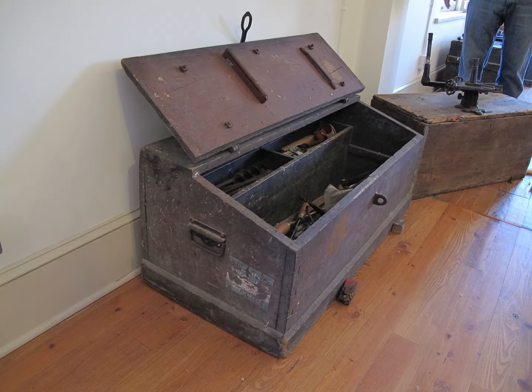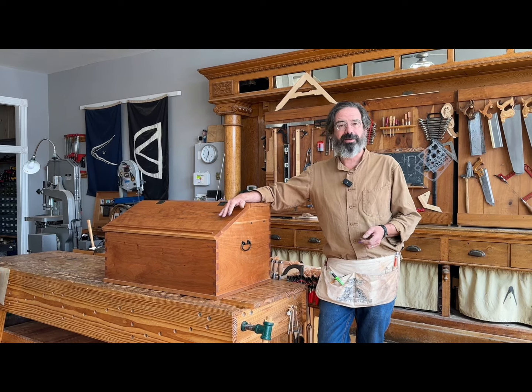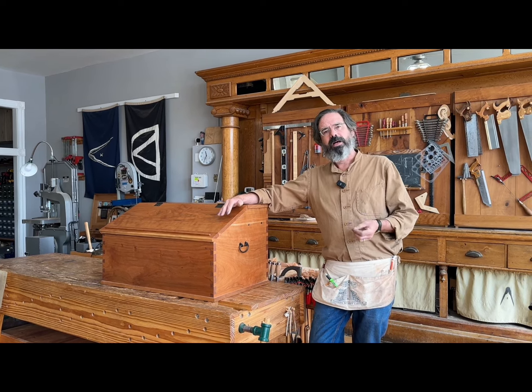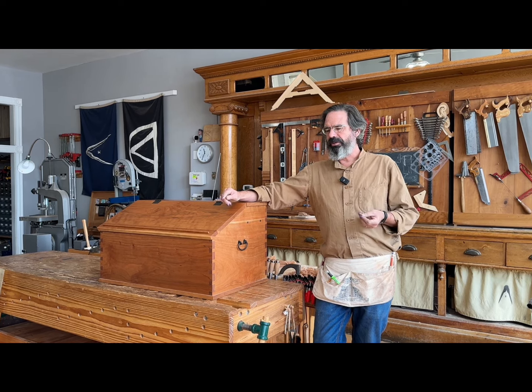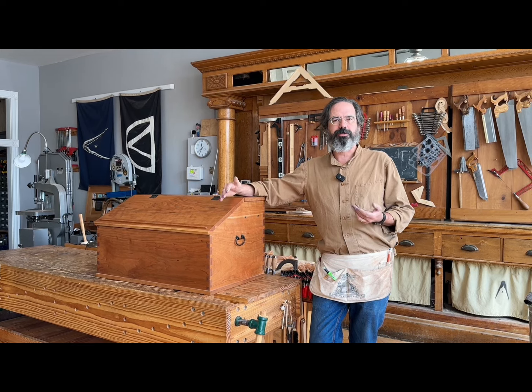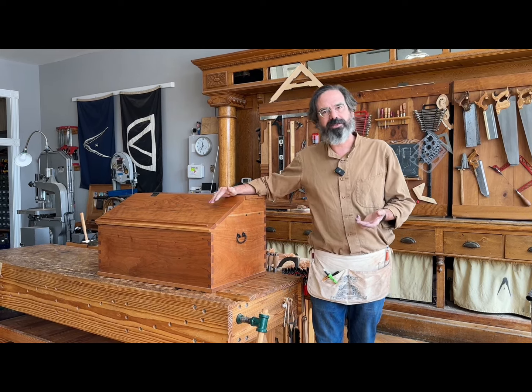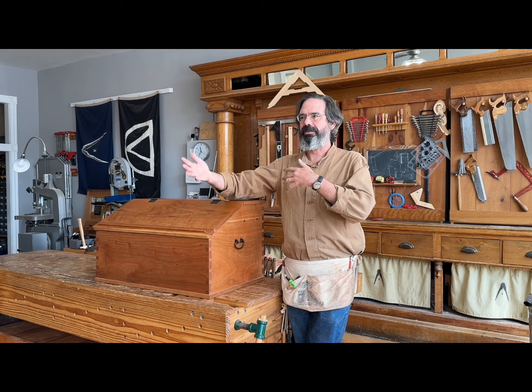It was a slant lid, and I remember asking Roy where did this come from? He said it came from overseas and it had been in his shop for a while. I tucked that away in my brain, and then several months later after I got back from Roy's, I was reading through Jim Tolpin's book on toolboxes, and there — I'd seen it a hundred times but I'd never seen it.